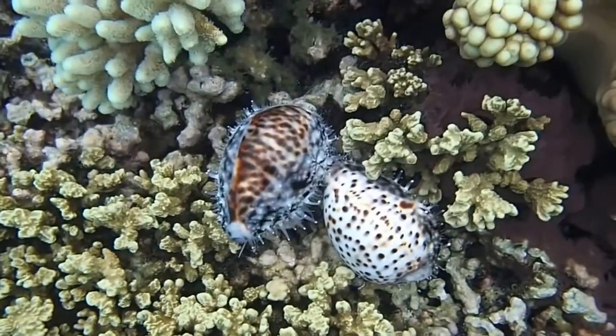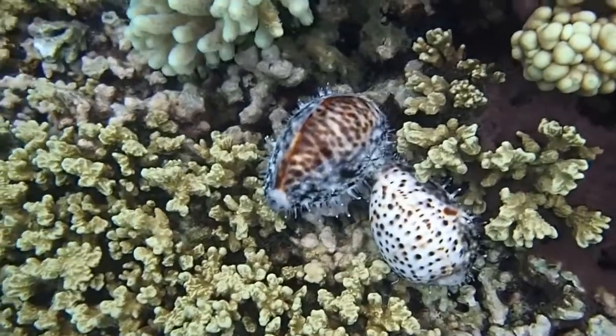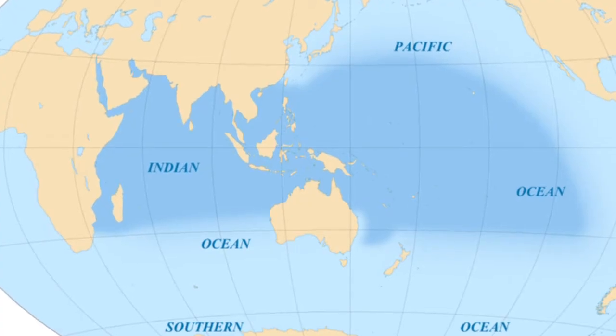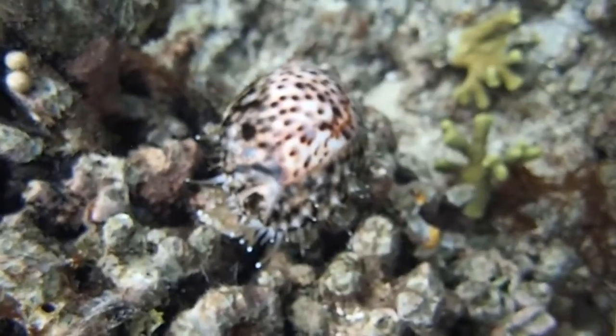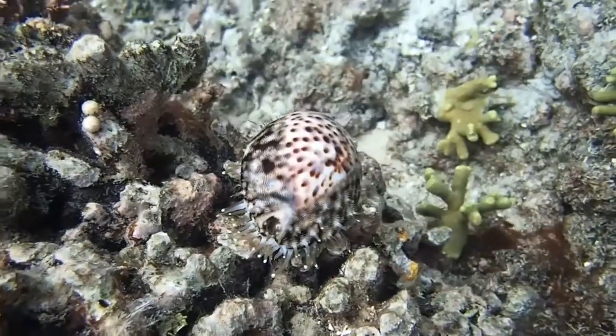The tiger cowrie is a large sea snail that usually inhabits rocky or coral covered areas. This species can be found in the Pacific and Indian oceans from low tide down to 100 feet deep. They typically hide in coral crevices during the day and come out at night to graze on algae.